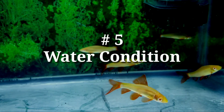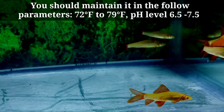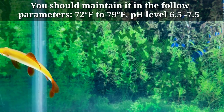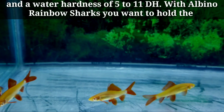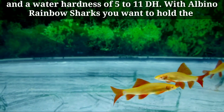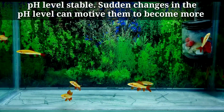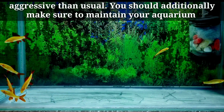Number five: water conditions. You should maintain the following parameters: 72°F to 79°F, pH level 6.5 to 7.5, and a water hardness of 5 to 11 dH. With albino rainbow sharks, you want to keep the pH level stable, as sudden changes in pH can cause them to become more aggressive than usual.